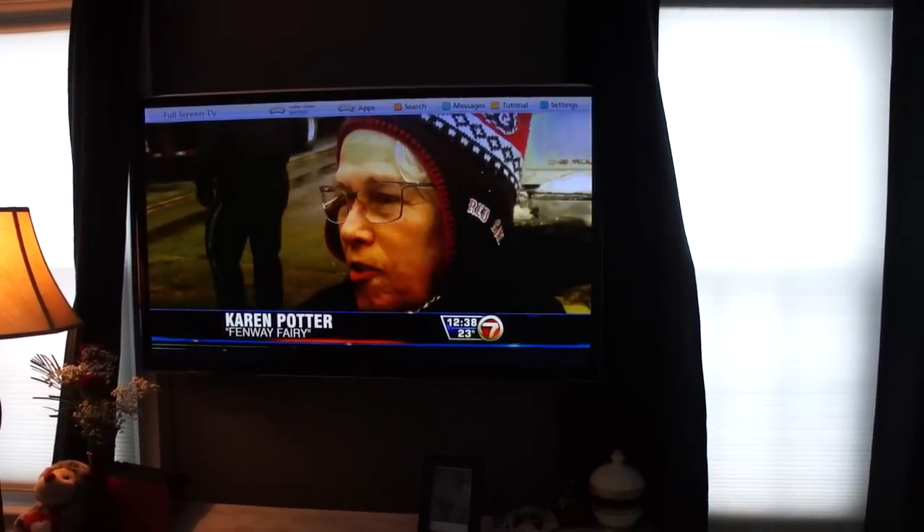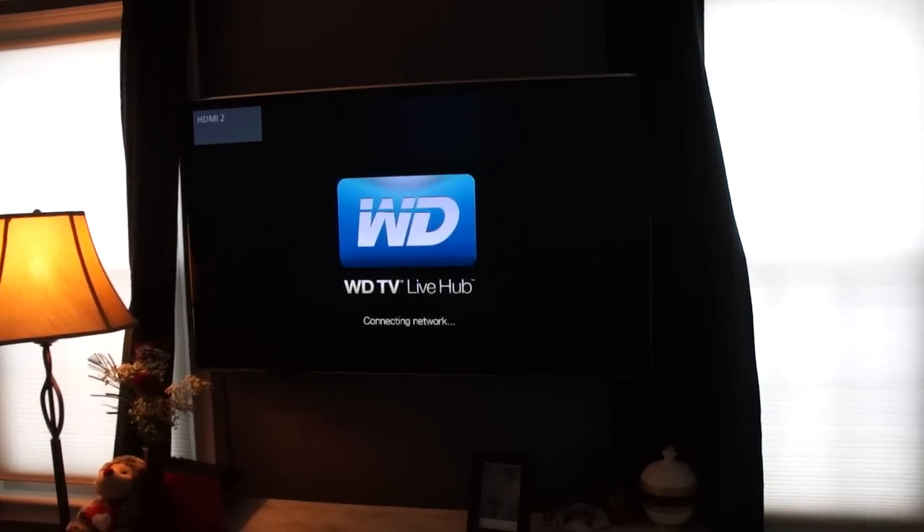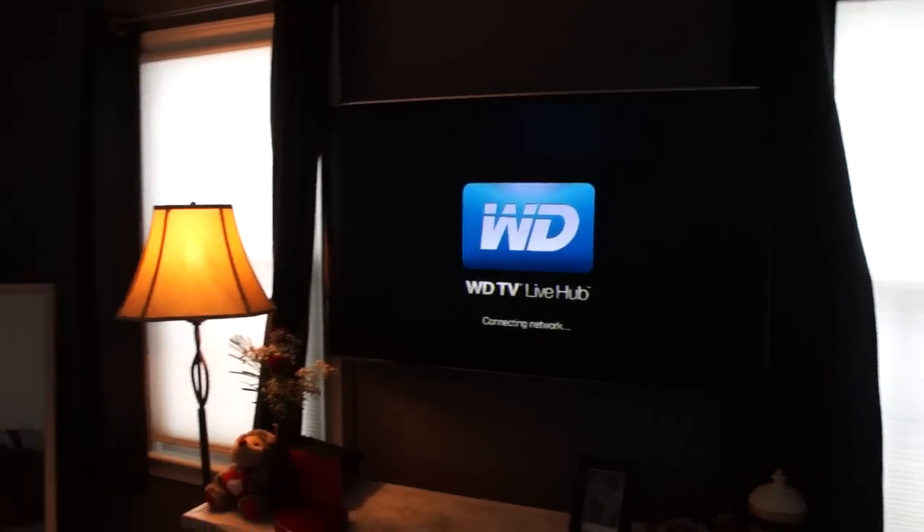I have my WDTV hooked up to my network which is downstairs in the basement. You can watch all the movies I have on my router from here. You can also go downstairs.